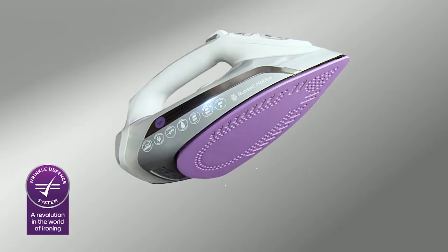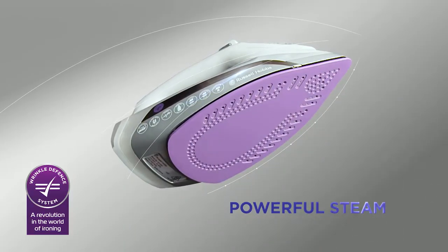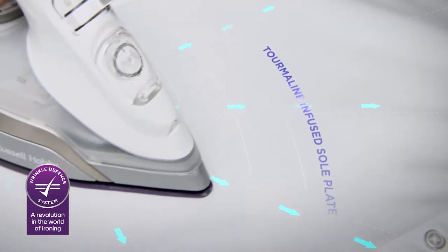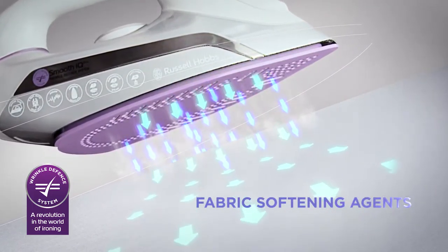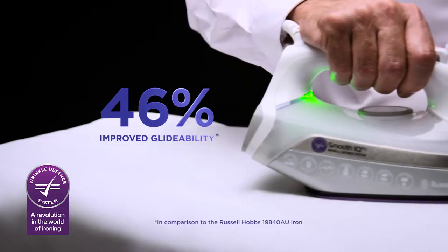Its unique wrinkle defense system combines powerful steam for effective wrinkle removal, tourmaline for smooth anti-static results, and fabric softening agents to condition fabric and help defend against wrinkles.